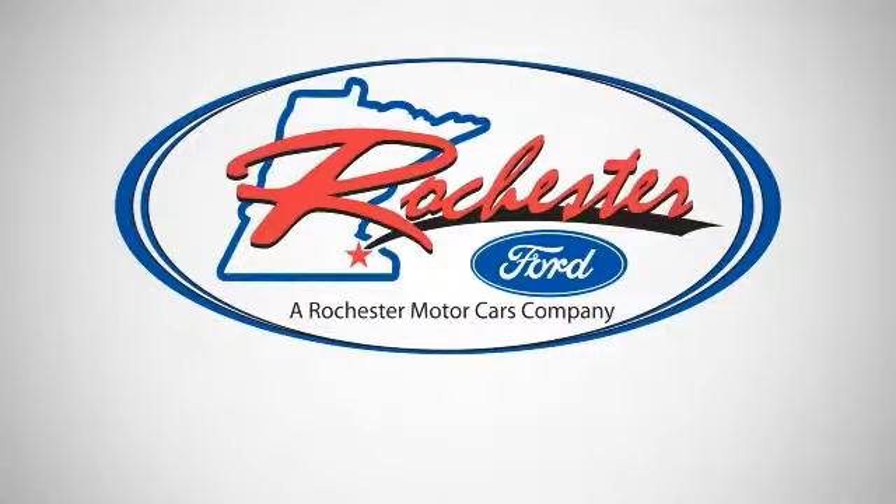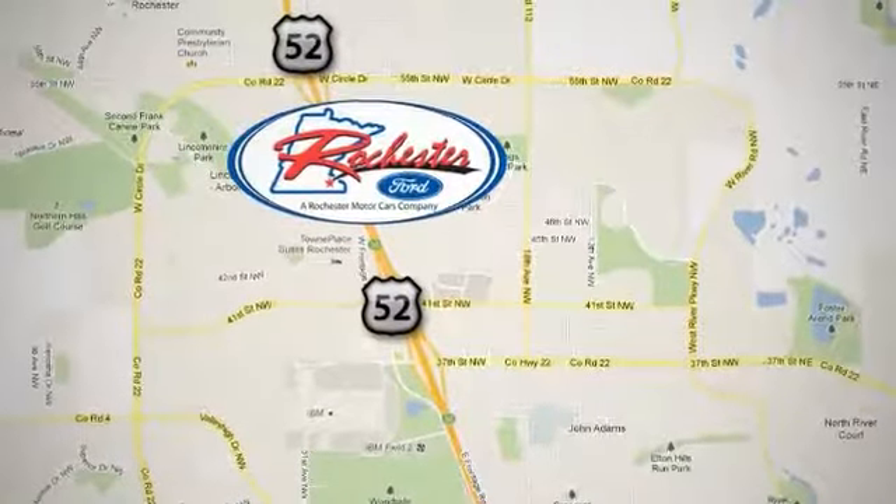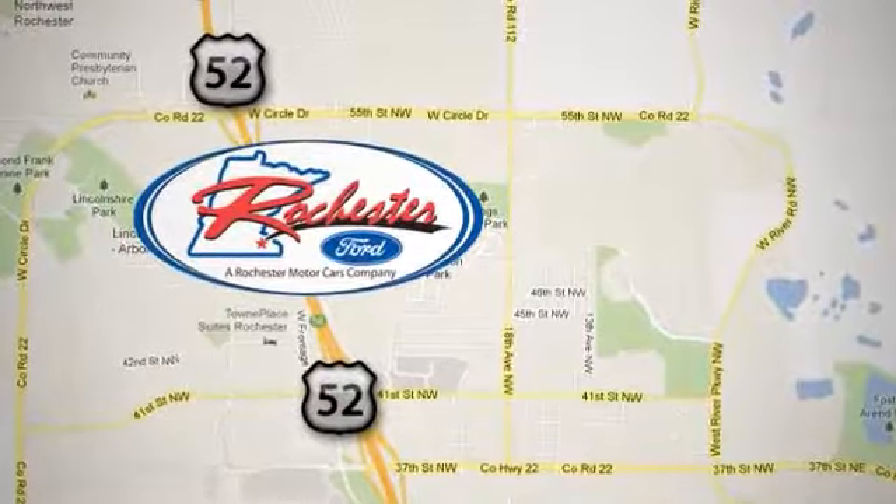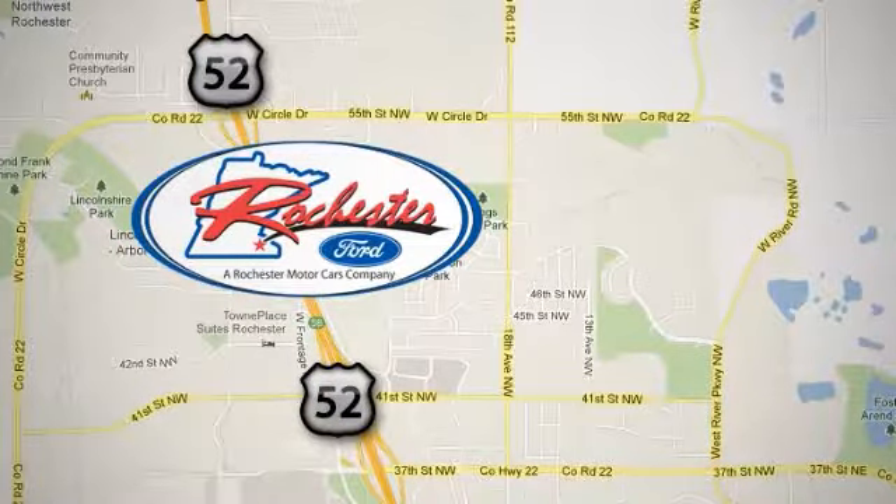Experience the difference at Rochester Ford. We're conveniently located between 41st Street and 55th Street Northwest on Highway 52 in Rochester, Minnesota. Thank you.